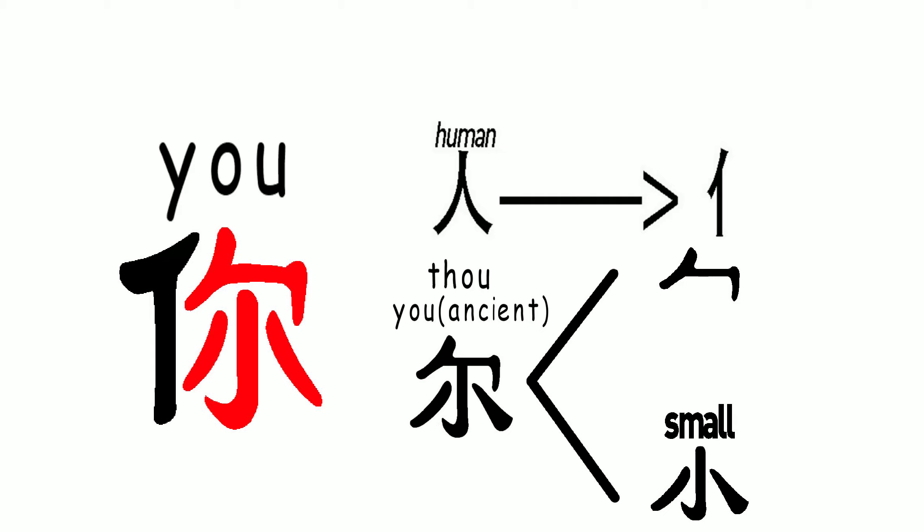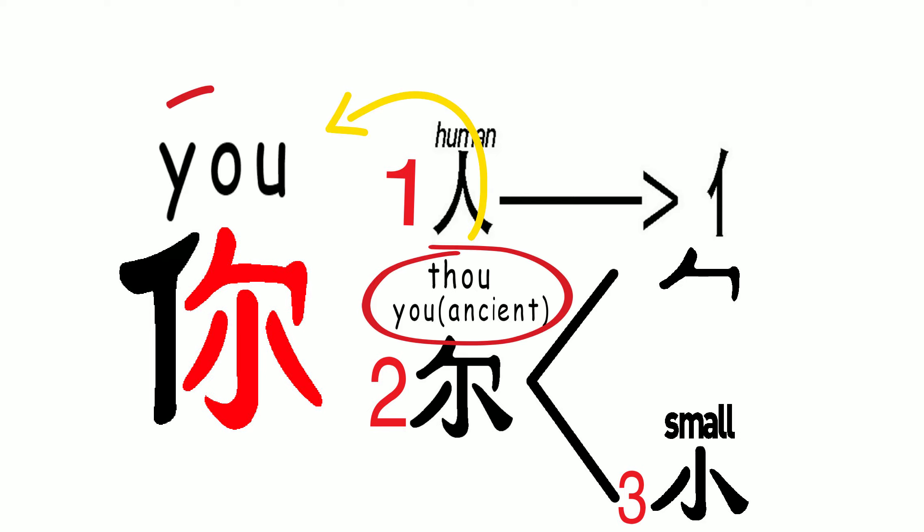So for the character Ni, a Chinese native can actually see three characters in it. And those component characters sometimes have a meaning related to the main character.